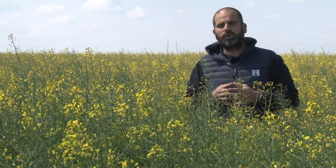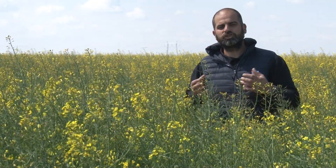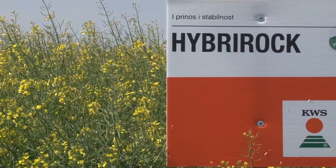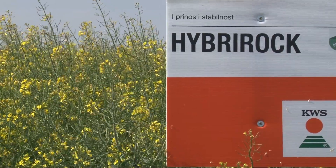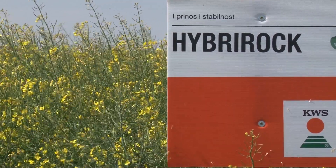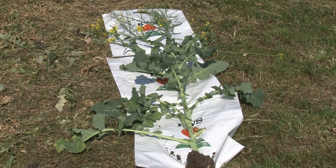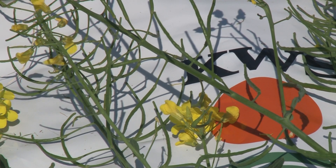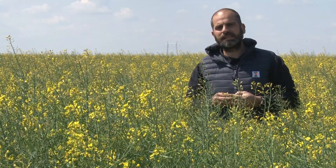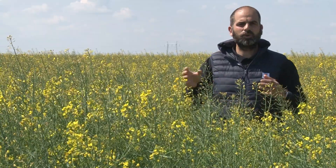Reč je o hibridu koji ispunjava sve te kriterijume, te četiri faze: faza brzog nicanja, faza brzog jesenjeg razvoja, odnosno pripreme za ulazak u zimu. Treća faza jeste faza tolerantnosti, odnosno otpornosti na izmrzavanje. I biljka koja je tolerantna i otporna na izmrzavanje u proleće nastavlja svoju vegetaciju. Četvrta faza jeste stabilan prinos u proizvodnji. Reč je o hibridu koji je iz srednje grupe zrenja.